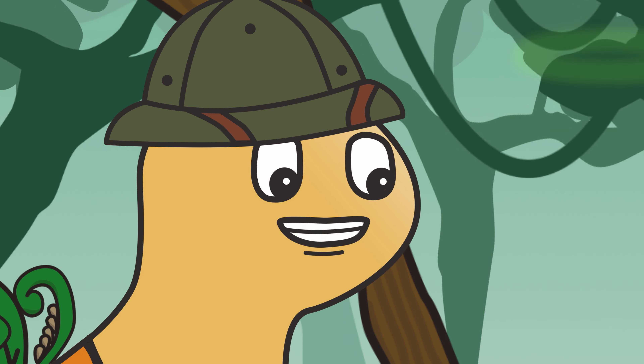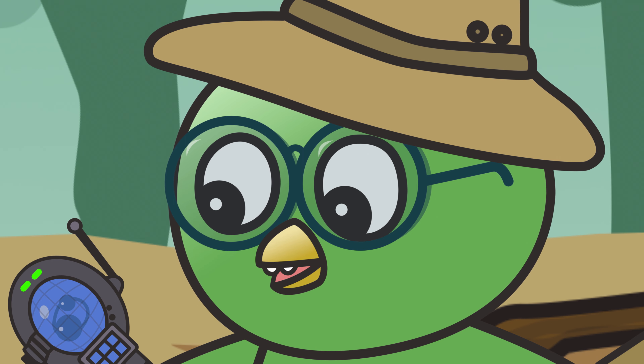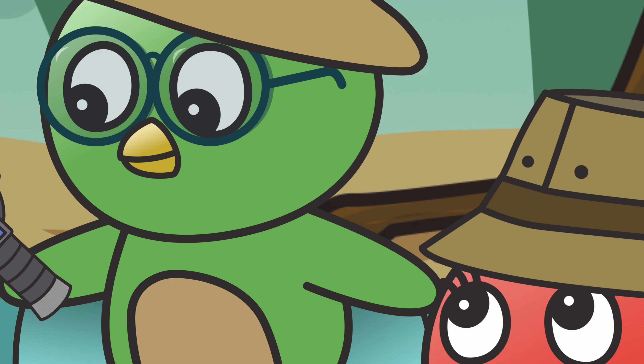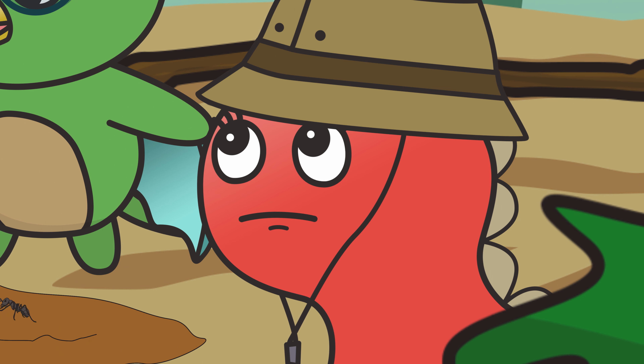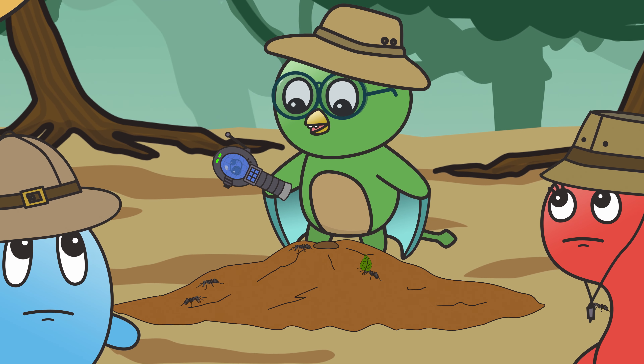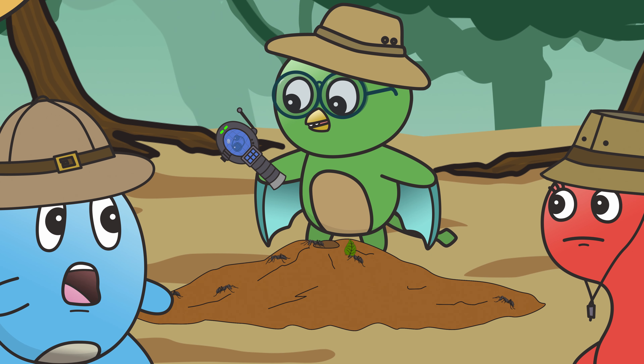What are we looking at? Look closely, my friends, and you'll see one of nature's most fascinating displays of teamwork. Teamwork? I don't know what you're referring to, Milo. I'd like to direct your attention to this mound right here. This ant hill?